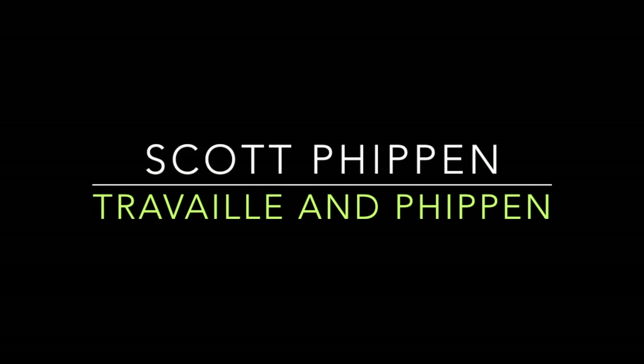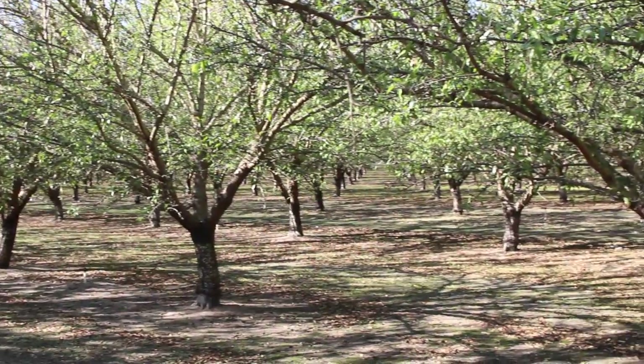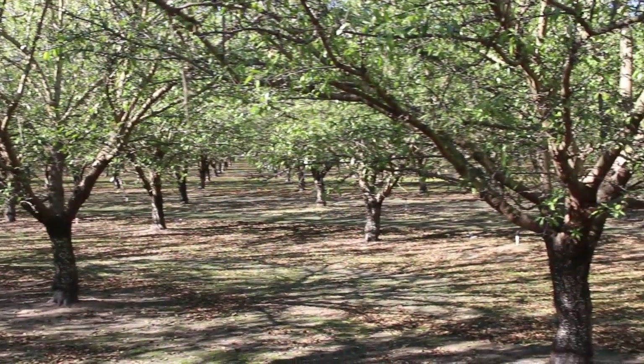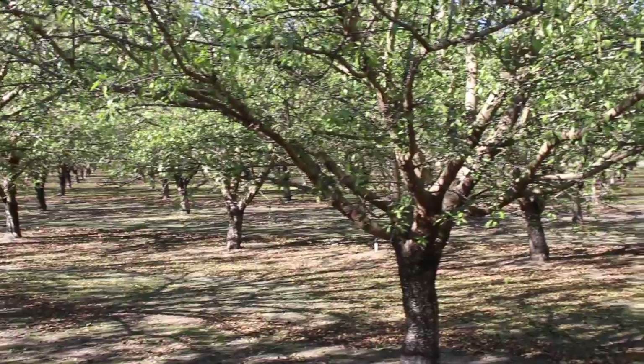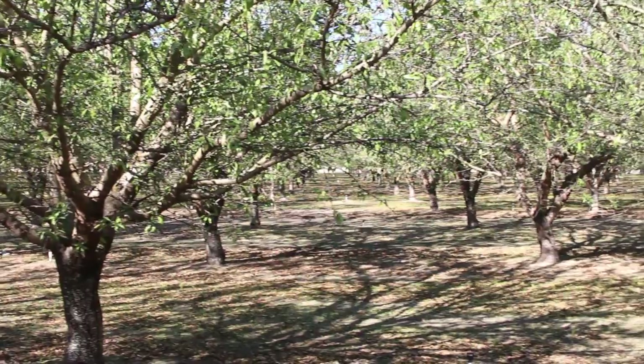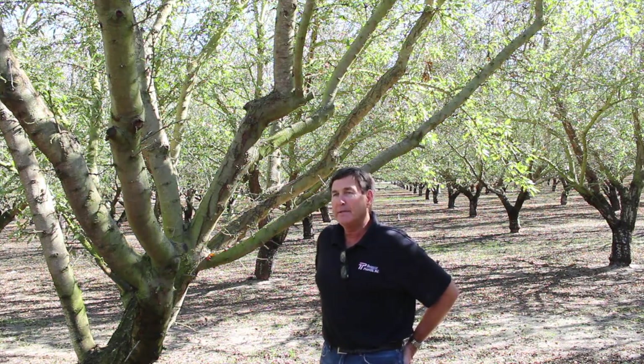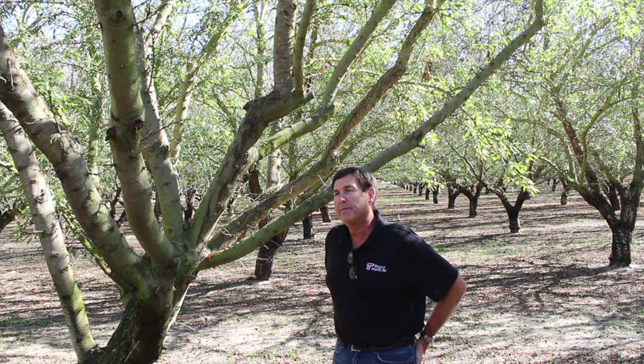That'll become next year's crop. California is about 80% of the world's supply in almonds, so they're sought after globally. Our destinations, both domestic and export, include Europe, the Middle East, Japan, and China — just about everywhere — and they still have a great appetite for almonds.